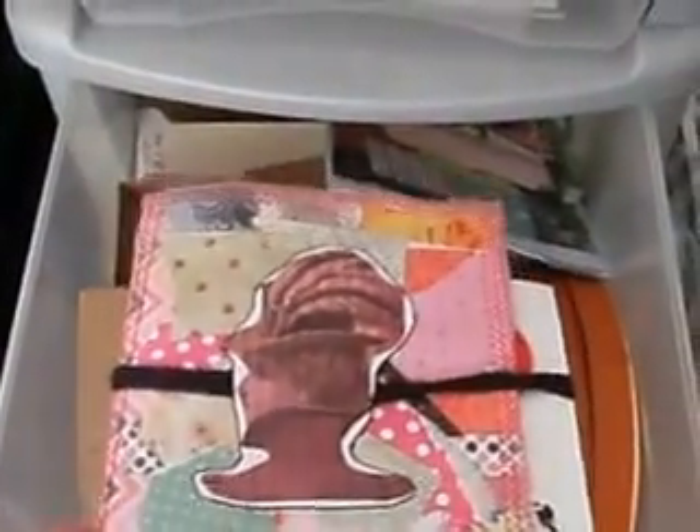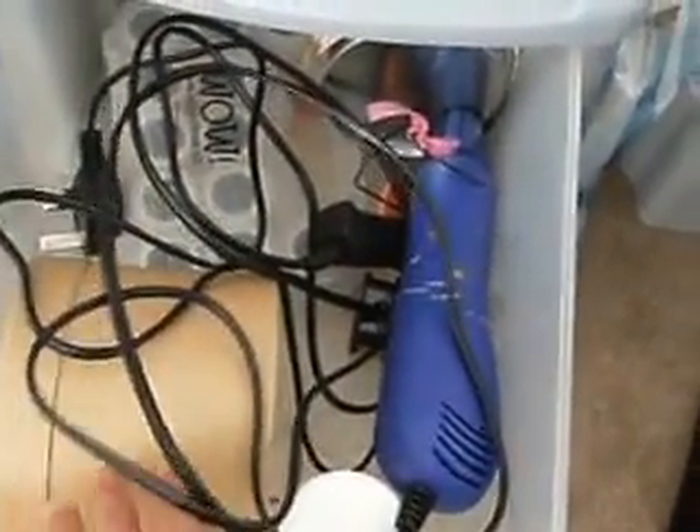All my stuff for altered art projects and some completed junk mail journals that I just use for my own use. I don't sell them because at the moment I don't think they're good enough for me to sell. Heat gun, embossing powders, another box to be altered, extra glue, foam pads — that's that one.